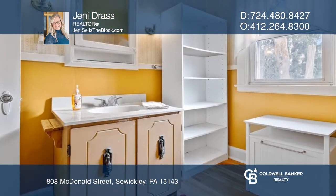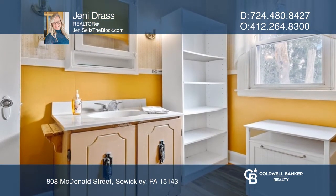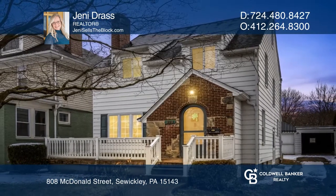Just add some finishing touches and you can make this home your very own. Don't miss your chance — plan a tour with Jenny Drass today.